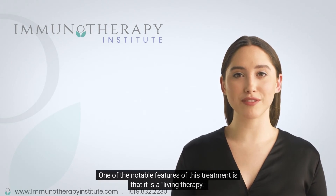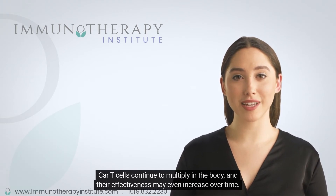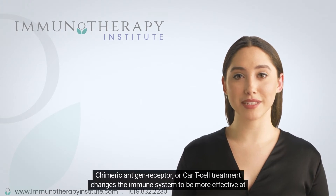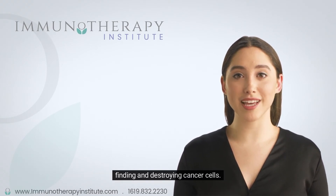One of the notable features of this treatment is that it is a living therapy. CAR T-cells continue to multiply in the body and their effectiveness may even increase over time. Chimeric antigen receptor, or CAR T-cell treatment, changes the immune system to be more effective at finding and destroying cancer cells.